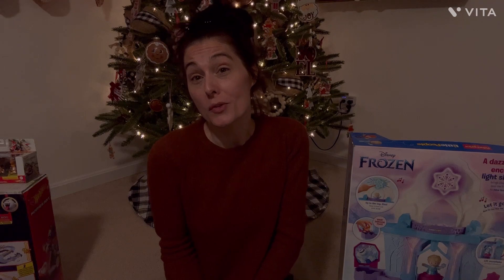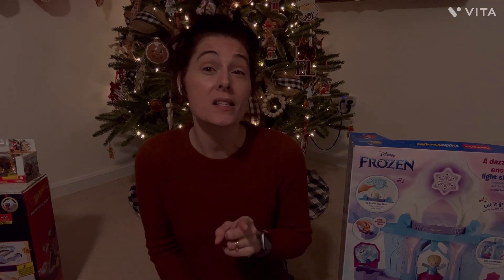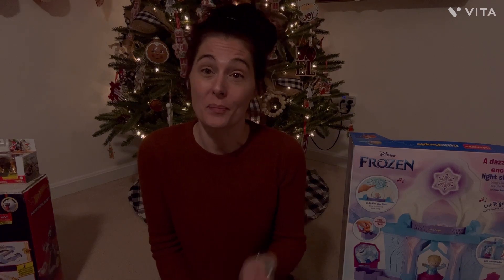That's all for today, guys. I really hope you enjoyed watching what I got our three-year-old daughter for Christmas for 2022. If you enjoy content like this, hit that subscribe button, like this video, and I will see you guys next time. Bye guys!